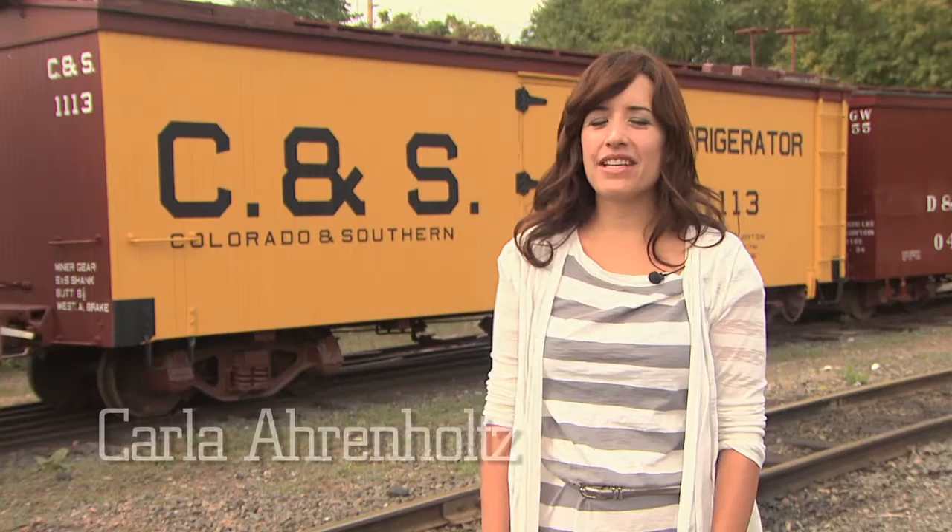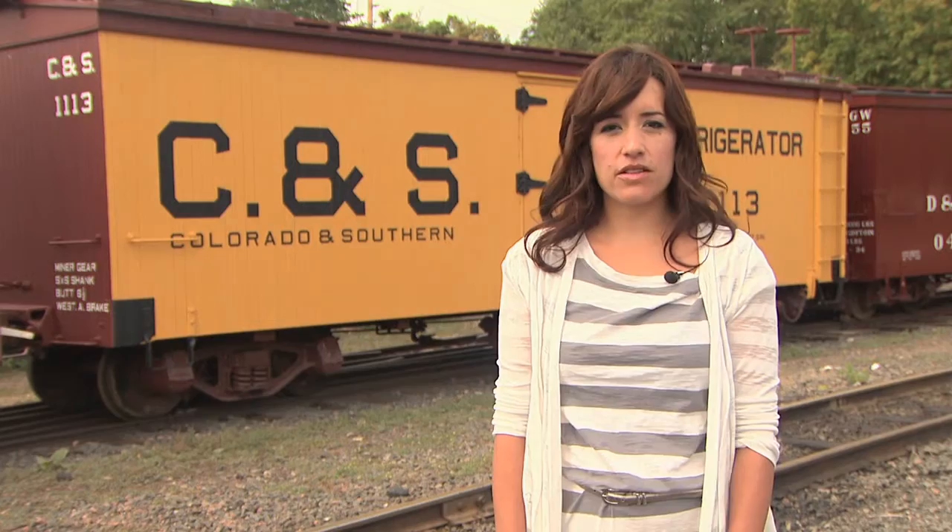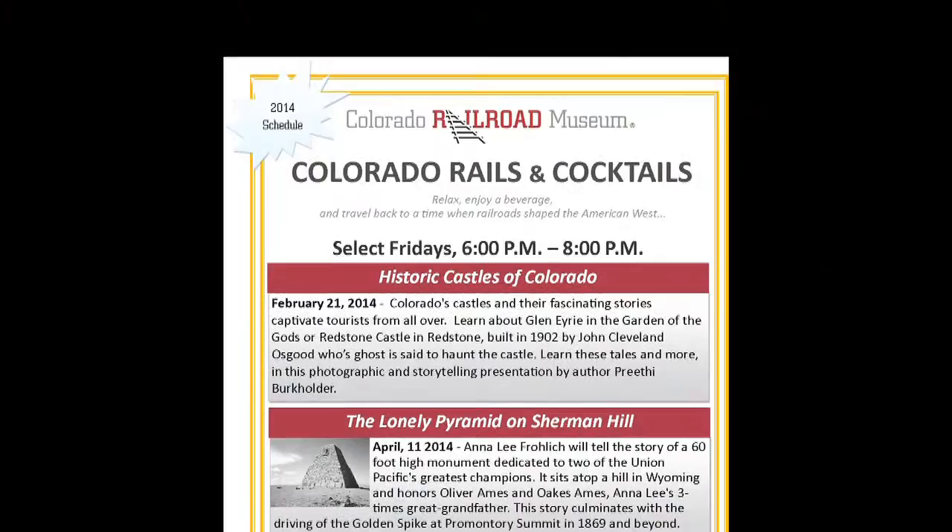Hi, I'm Education Manager Karla Arnholz. This past year, we've created many new and exciting programs — from adult programs, to those designed for families and children, to those specifically for schools. There's something for every visitor here at the museum. Adults can join us at our lecture series, Colorado Rails and Cocktails. You'll relax, enjoy a beverage, and experience a time when railroads were shaping the American West. Tickets are still available for upcoming lectures in October and December, but they sell out quickly, so get yours today at our online depot store.